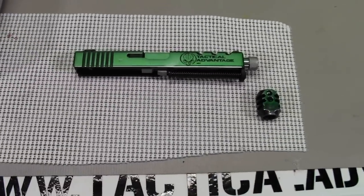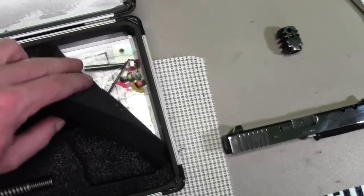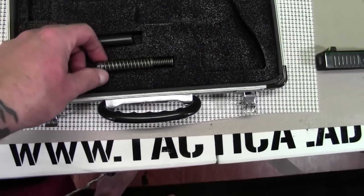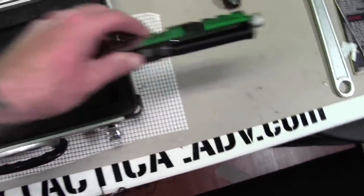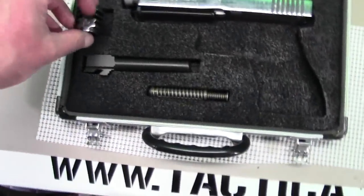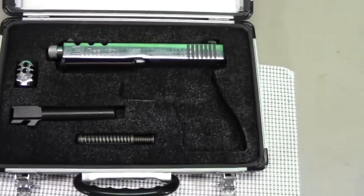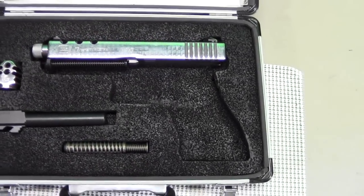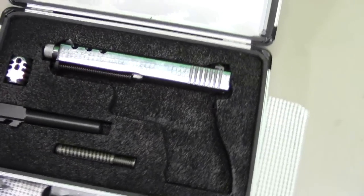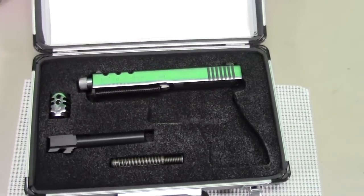There's something else I can show you guys real quick that we're including with this package. What you have here is a fitted case that I created for the customer. We have all his parts, all the instructions, everything underneath the foam insert — we made this specifically for him. So he has a spot for his Gen 4 guide rod, and you can also interchange it with the Gen 3 or the Jaeger guide rod when he needs to. You can see the slide fits perfect there. We got a spot for his compensator if he chooses to run it, with the thread protector or the compensator, and also space for his factory barrel versus the Lone Wolf barrel. That's something I thought was kind of unique that not a lot of custom gunsmiths are doing out there — trying to create something to actually protect the investment that the customers are making, so I decided to start putting these custom cases in as part of the package.